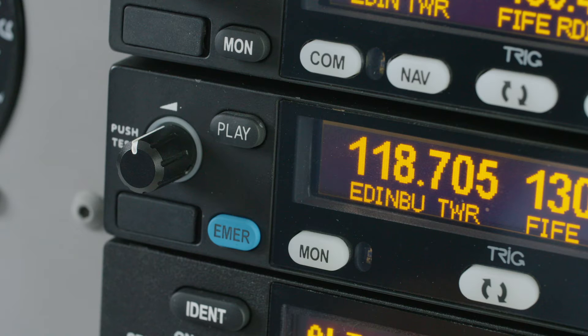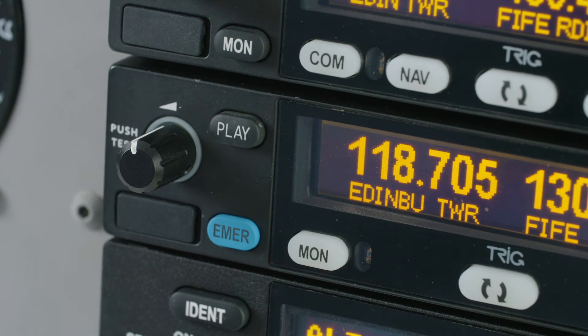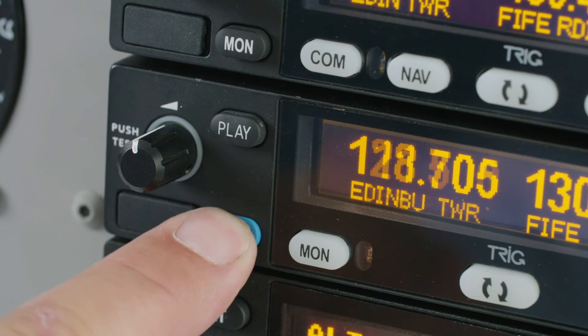Frequencies and identifiers are shown with a flip-flop button to make a standby frequency active. Dual watch allows monitoring of two frequencies, and an emergency button makes selection of 121.5 instantaneous.